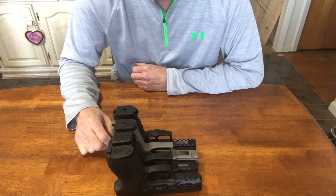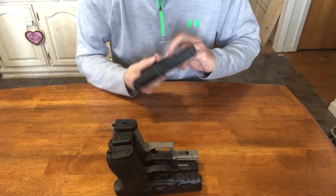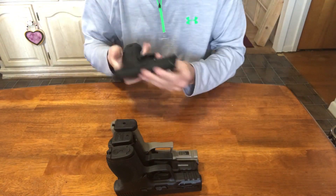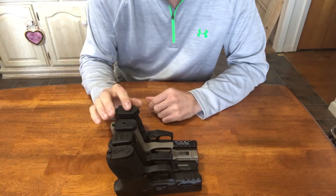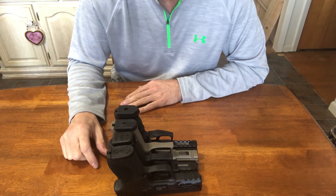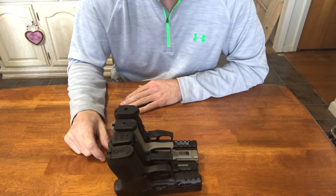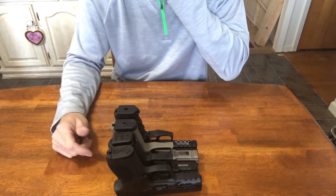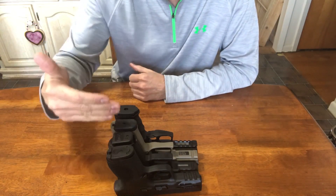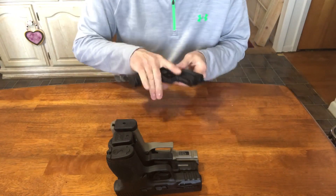The HK VP9 grip length feels more like a Glock 17 to me, yet it only holds 15 rounds while a Glock 17 holds 17. That's a bit of a disappointment — if you're only going to put 15 rounds in the magazine, you should be able to make the grip shorter and compete with the other companies. I like HK, don't get me wrong, but the fact is if these other manufacturers can do it, why can't HK?